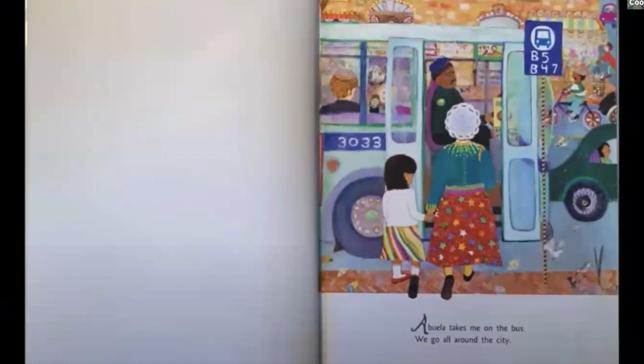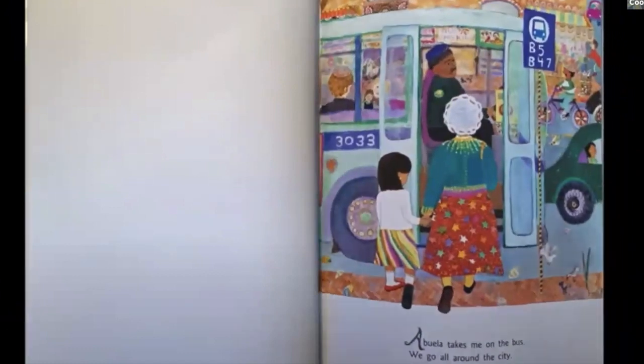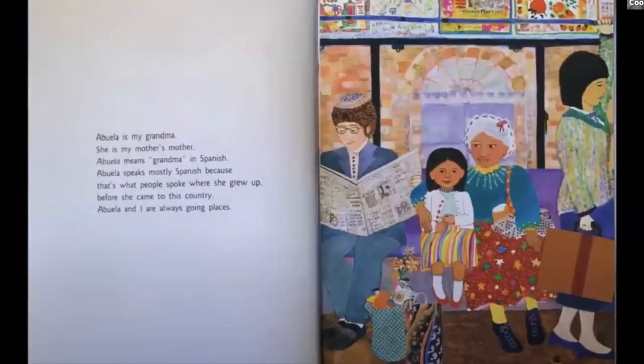Abuela takes me on the bus — we go all around the city. Abuela is my grandma, she is my mother's mother. Abuela means grandma in Spanish. Abuela speaks mostly Spanish because that's what people spoke where she grew up before she came to this country. Abuela and I are always going places.